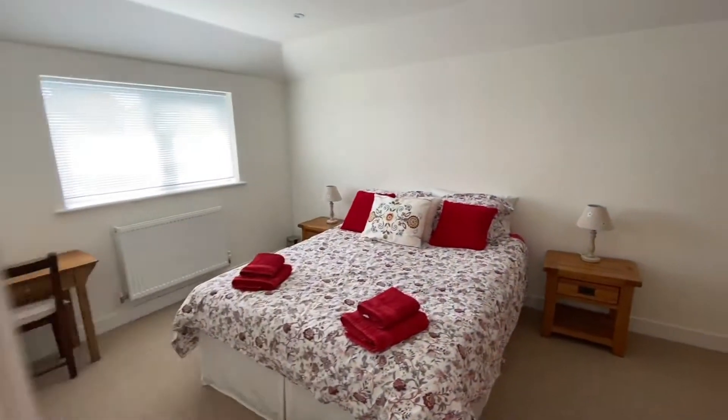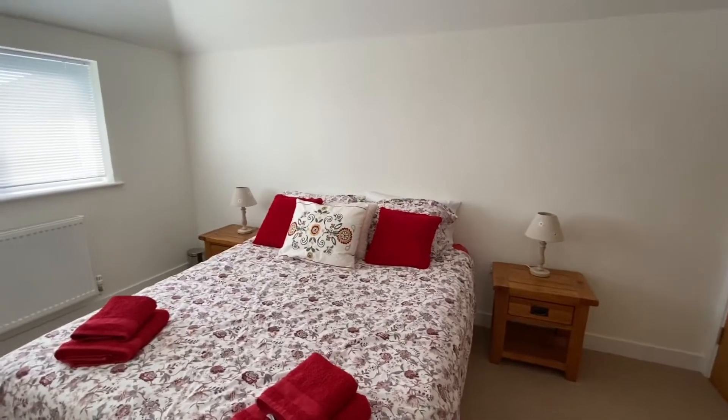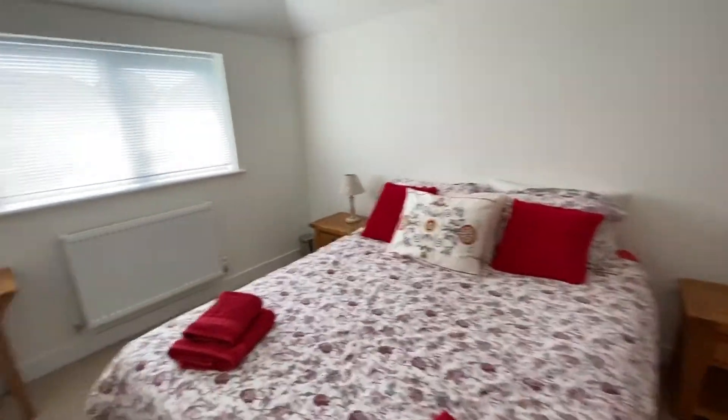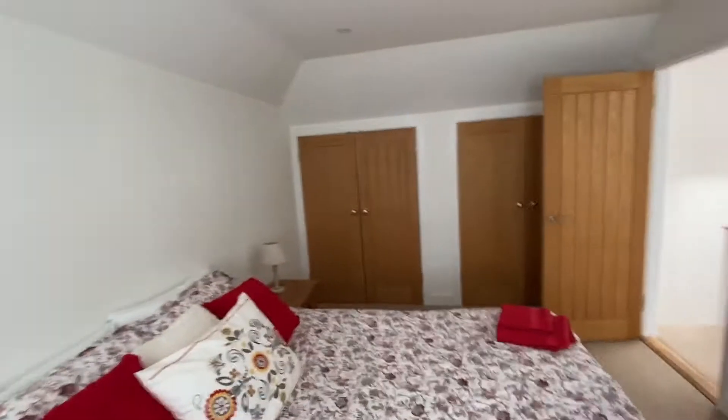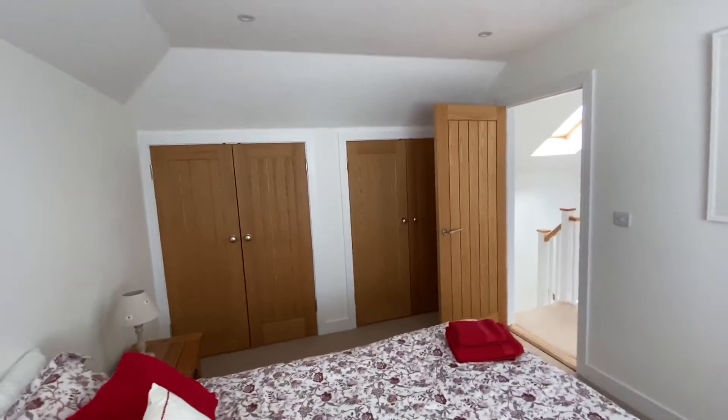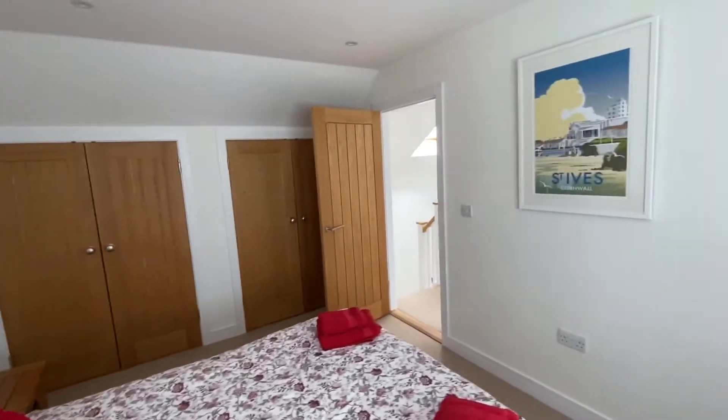And into bedroom two — if we could call the one downstairs the third bedroom. Again, an excellent size double with a window to the front and a radiator. There's a range of built-in wardrobes with hanging space and shelving, and lots of power points.